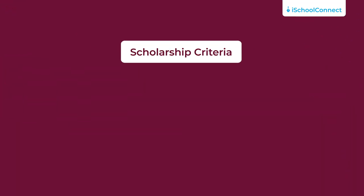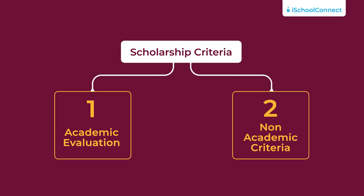Rose-Hulman also provides scholarships, grants as well as financial aid to its students. All students who are accepted at the university are automatically considered for the Rose-Hulman merit scholarship, which is granted based on academic as well as non-academic reasons. The prize for the scholarship is determined by two criteria: number one is the academic evaluation, which looks at the quality of your high school curriculum, your class rank, size if relevant, as well as test results. The second is non-academic criteria, which looks at your extracurricular activities, leadership and community service, but is not only restricted to these.